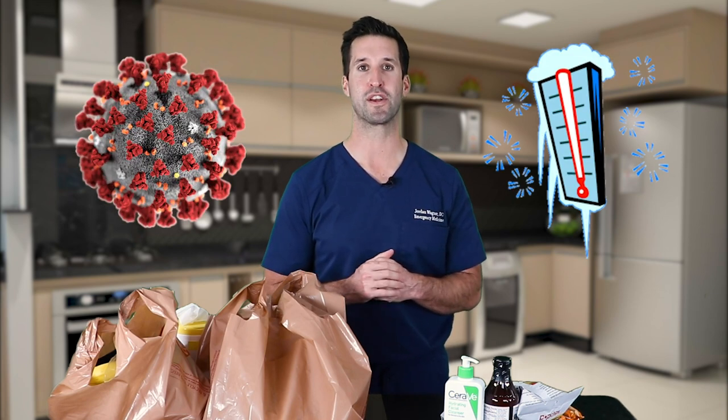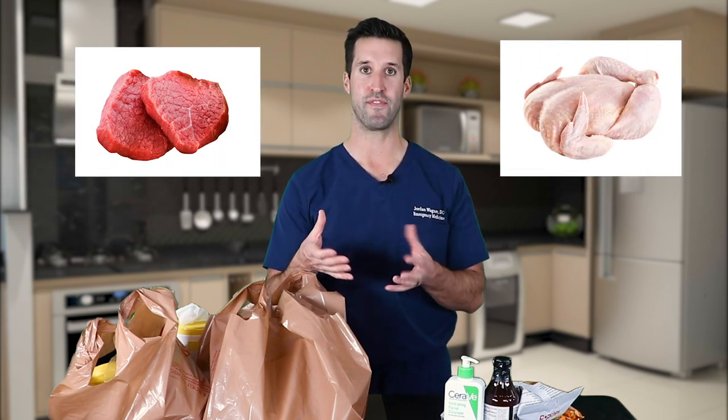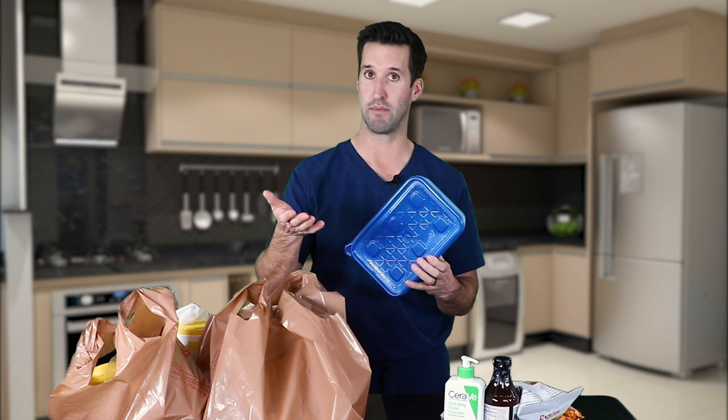Be aware that the virus has been stable when frozen — a lot of people think freezing kills it, but previous coronaviruses do not die when frozen. So especially when you get poultry or meats, take them out of their containers safely and potentially put them in another container before placing them in the freezer.